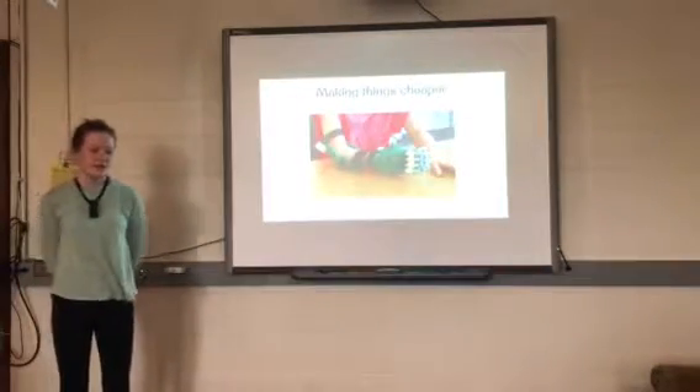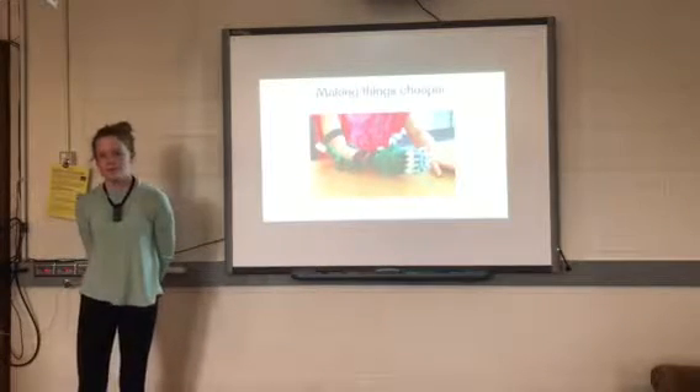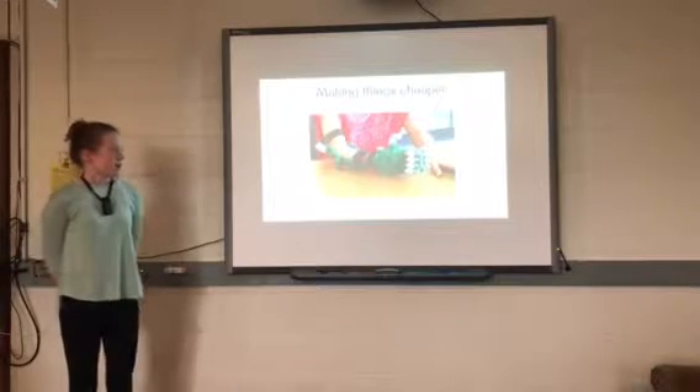3D printing is used in business to make things cheaper, more affordable, and with a shorter lead time. For example, 3D printing is used to make prosthetics, which makes it cheaper for both the buyer and seller.